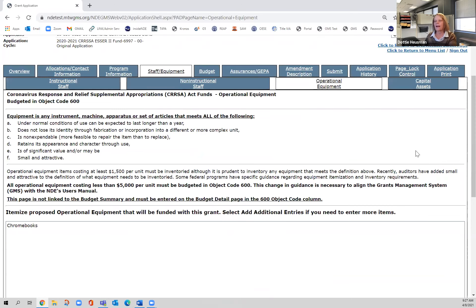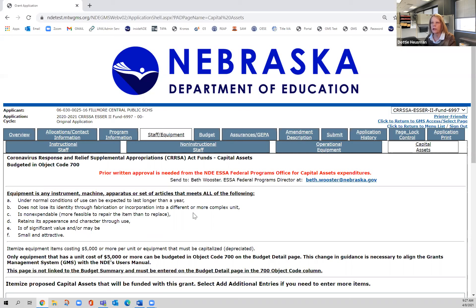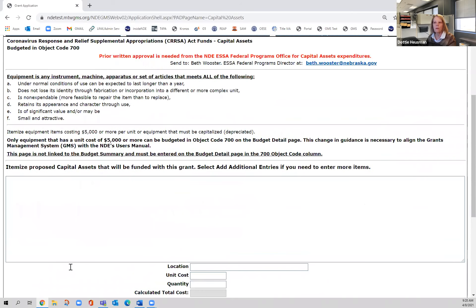The next page is the capital assets page. For my example I don't have anything there, but this page is critical. If you are purchasing something with federal funds — which ESSER II is — and one item costs $5,000 or more, you must get prior written approval from Beth. Send her an email with 'prior written approval for ESSER II' in the subject line and a brief explanation of what you want to purchase. She will look at those and respond to each one individually with permission.